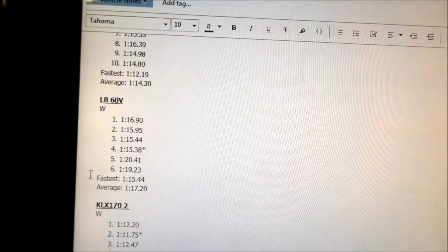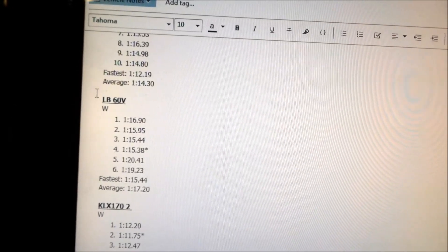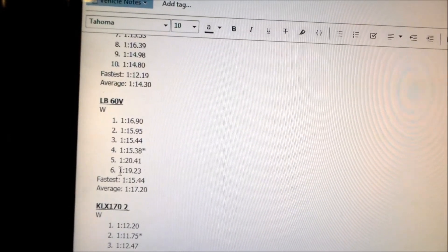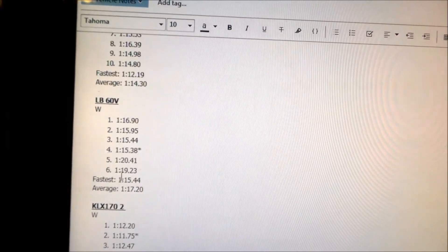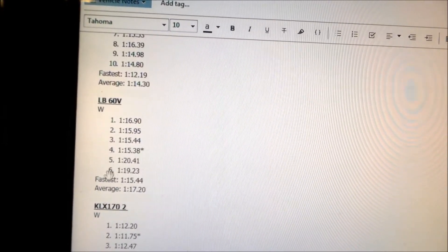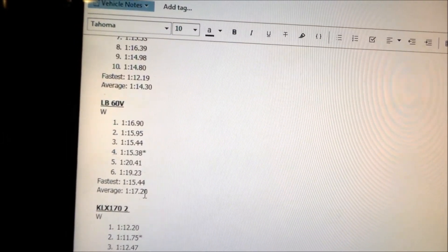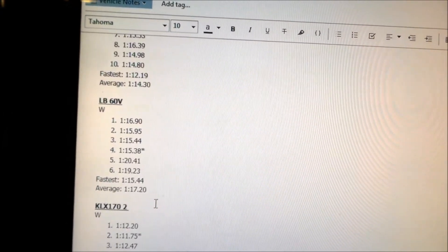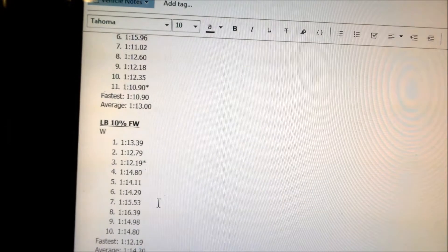Here's the fourth lap session — the Light B with the Suron battery, the 60-volt battery. Our fastest time was 1:15.44 — about three seconds slower than the previous session — and 1:17.2 for the average time. It's really slower, almost four seconds slower, and a lot slower than the KLX.